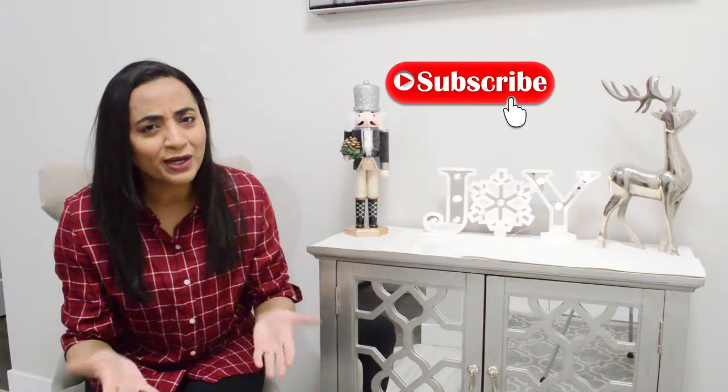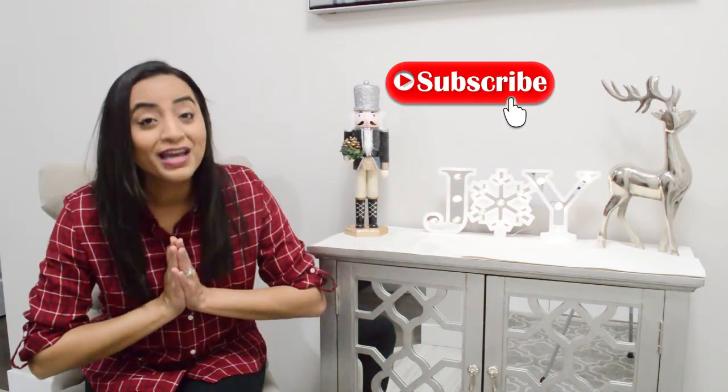If you enjoyed this haul, I would love if you smash that thumbs up button. If you haven't subscribed, I would love to have you here. Please subscribe to my channel and remember to hit that bell so you're notified for all my future uploads. So let me show you what I bought from Walmart.